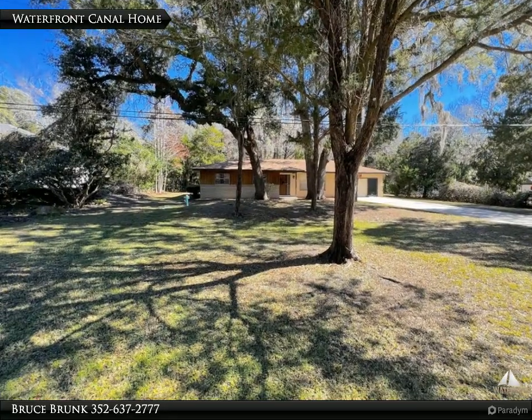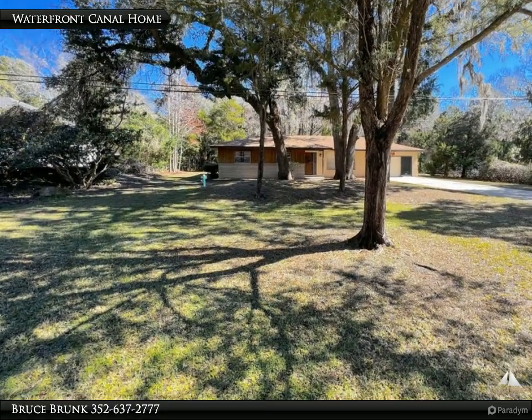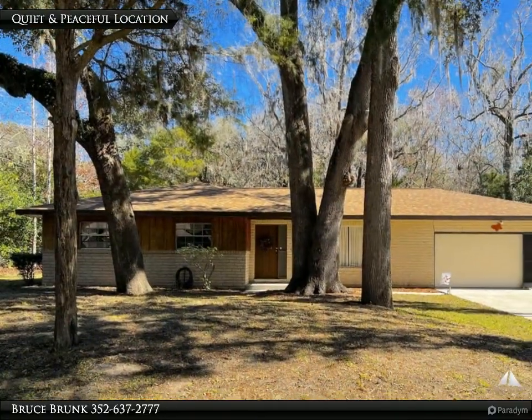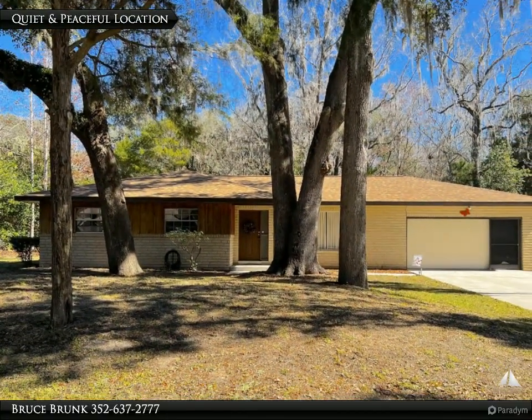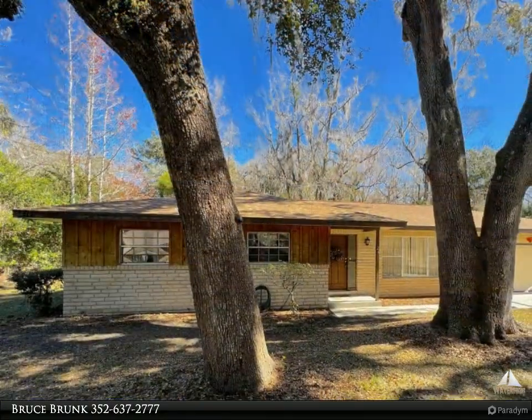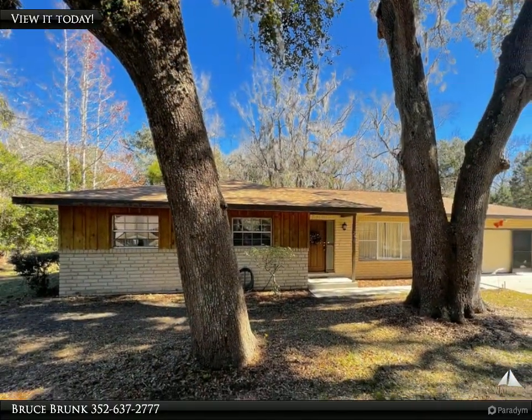It won't be easy to click out of holiday, staycation mode in this 3 bedroom, 2 bathroom, and 2 car garage waterfront canal residence with direct access to the Huidlacucci River and the Gulf of Mexico. Situated on a quiet and serene street in small-town Inglis, Florida.